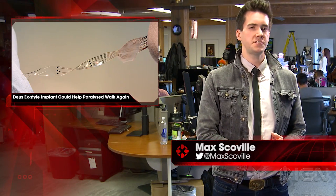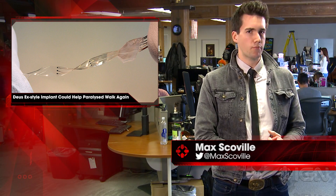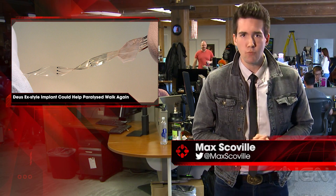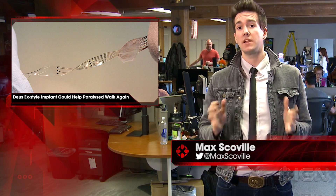Max Goble here for IGN News. After a series of successful tests on lab rats with inoperable spinal injuries, it looks like there could be a groundbreaking cyborg-style implant on the horizon for paralyzed humans.